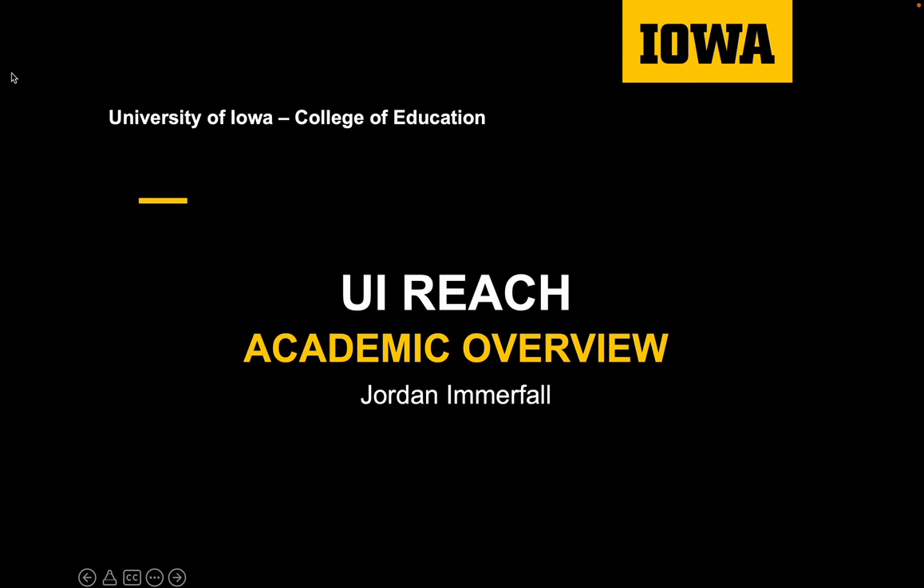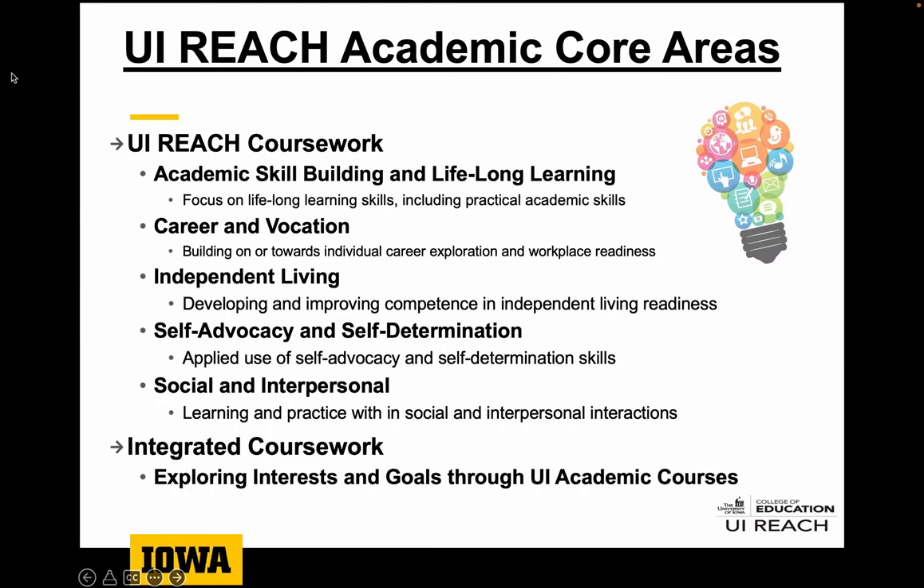Hello everyone, welcome to a UiReach academic overview. My name is Jordan Emmerfall and I'm the academic coordinator here at the UiReach program. Today we'll do a flyover of the UiReach academic experience for students while they are here on campus. We'll give a glimpse of what our core philosophies are and also the different experiences and supports that are available to students while they are here in the program.